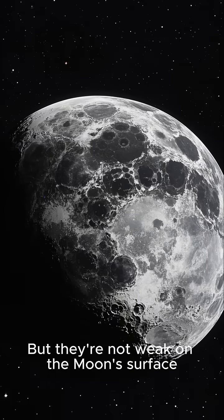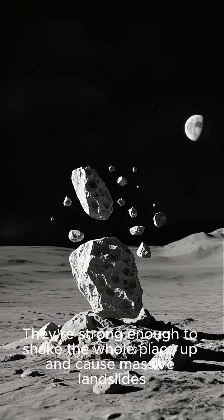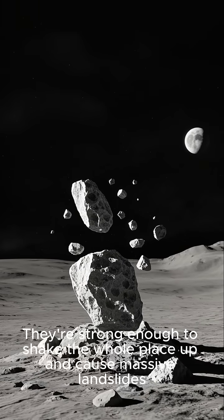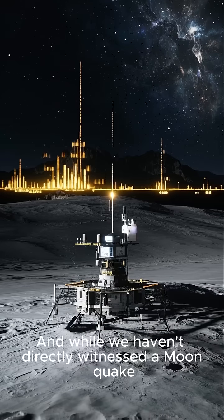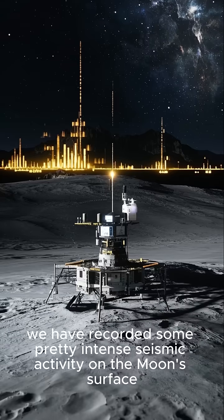But they're not weak on the moon's surface. They're strong enough to shake the whole place up and cause massive landslides. And while we haven't directly witnessed a moonquake, we have recorded some pretty intense seismic activity on the moon's surface.